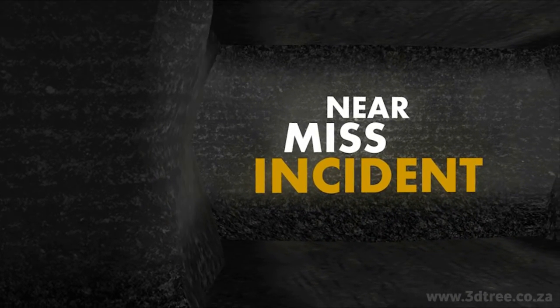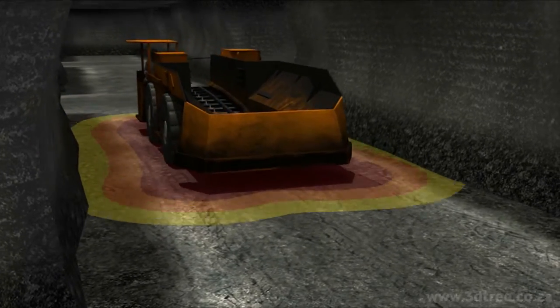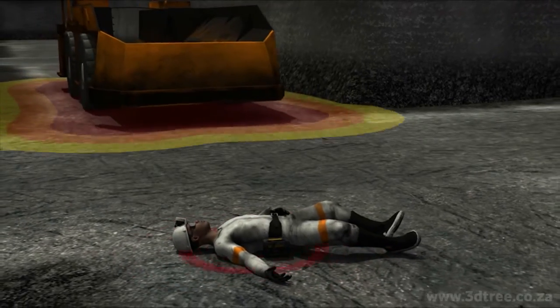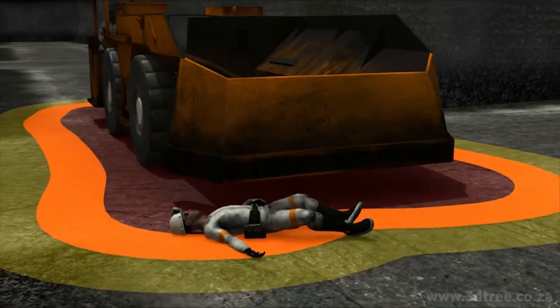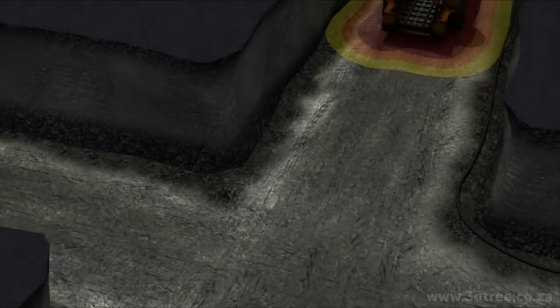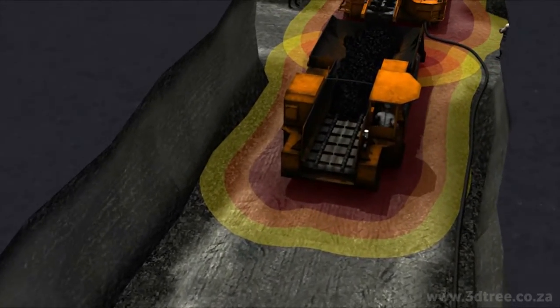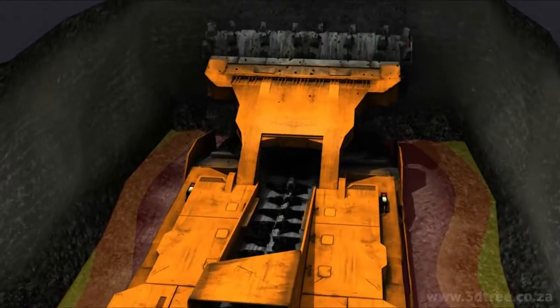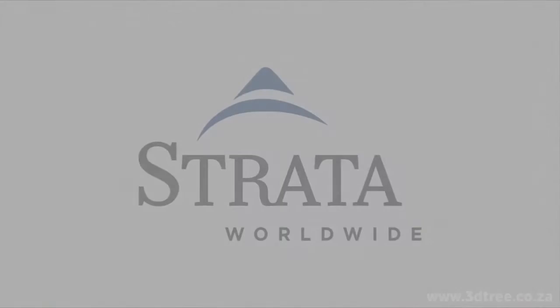Preventing a near-miss incident. Lastly, we'll show you an actual event and how Strata's PDS prevented a near-fatal incident caused by moving machinery. We'll use 3D animation to guide you through the engaging world of virtual reality, showcasing the remarkable proximity detection system brought to you by Strata.